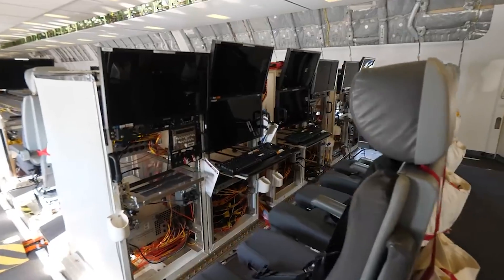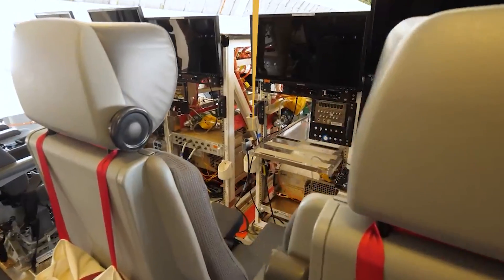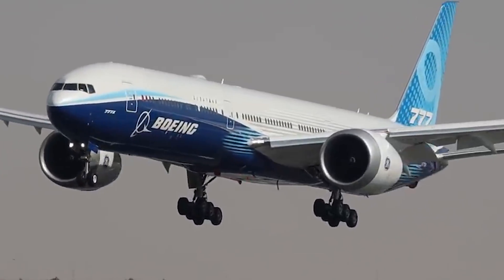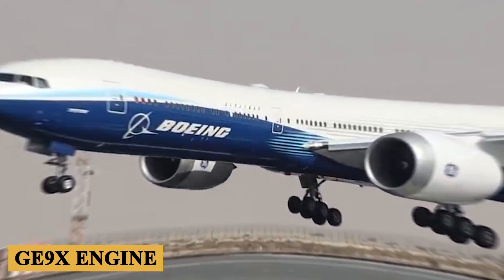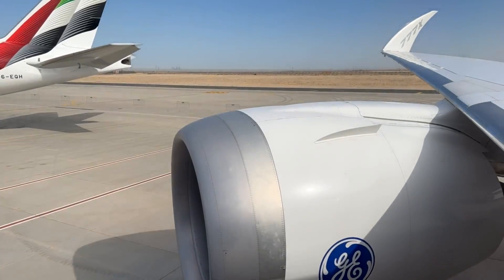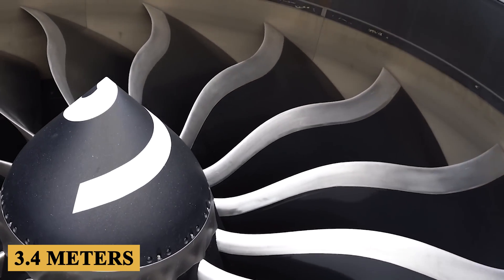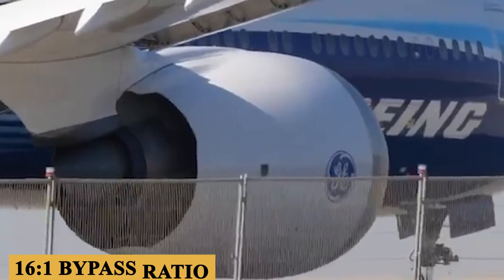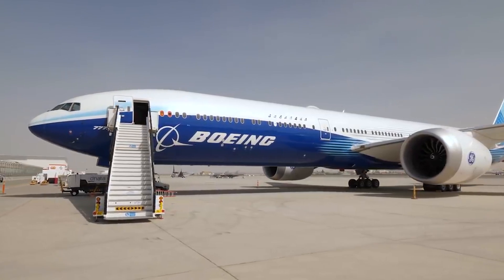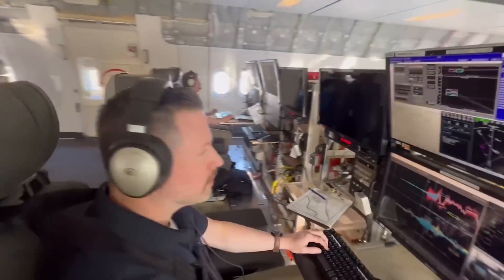Boeing has ensured that the software architecture is not only robust but also flexible to accommodate future advancements in avionic technology. Now let's talk about the engine, performance specifications, and how it flies. The Boeing 777X is powered by the GE9X engine developed by General Electric. Not only is this engine the most powerful jet engine ever produced, but it also stands as the largest, with a fan diameter of 134 inches or 3.4 meters. The GE9X employs a 16 to 1 bypass ratio and 60 to 1 overall pressure ratio, which play a significant role in its fuel efficiency and noise reduction capabilities. With a maximum thrust output of 110,000 pounds.